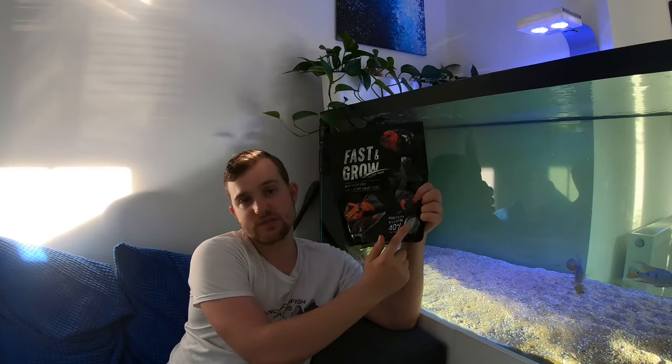The next fish we are going to be feeding is the ryukin, and they get Fast and Grow. This is Fast and Grow from Thailand — I'm nearly out of this bag already. As you can see, it's 40% protein. It's a food I was giving a try and the fish really love it. It's a really small grain and I keep it in a small jar so I can just take a pinch or two and give it to the fish — little and often. This jar lasts around a week.